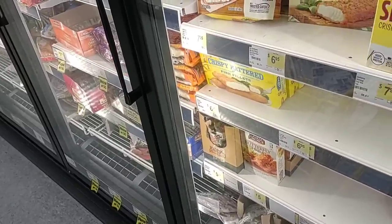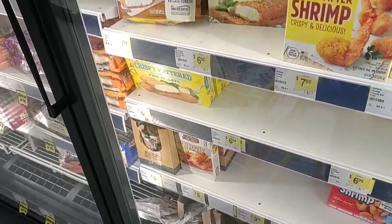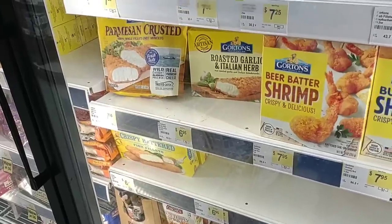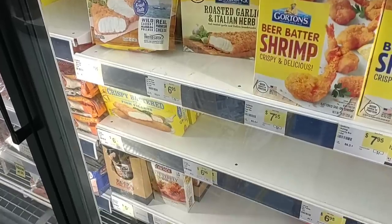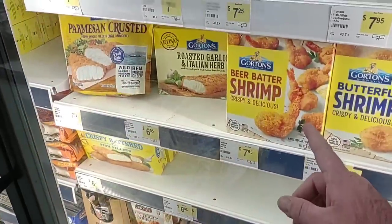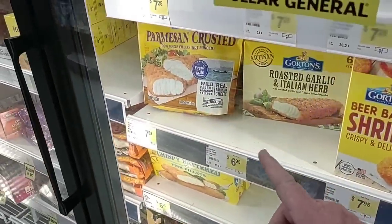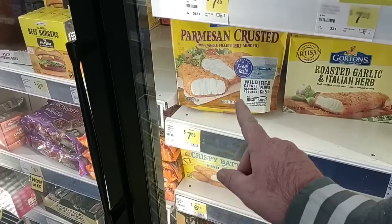Thank you to whoever told me about this Dollar General. We're a little further out than the one we usually go to, but this is a converted Walgreens — this used to be a Walgreens. Much bigger Dollar General than I've ever been in before, and they've got a lot more options too.